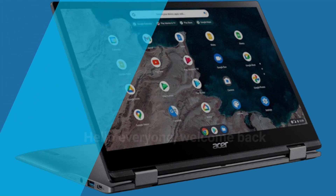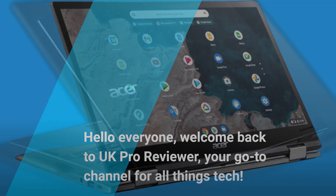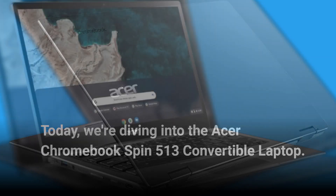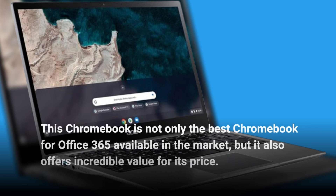Hello everyone, welcome back to UK Pro Reviewer, your go-to channel for all things tech. Today, we're diving into the Acer Chromebook Spin 513 Convertible Laptop. This Chromebook is not only the best Chromebook for Office 365 available in the market, but it also offers incredible value for its price.